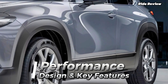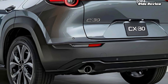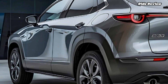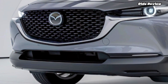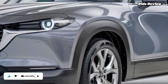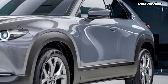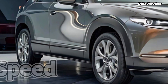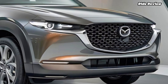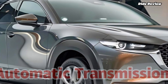The 2025 Mazda CX-30 packs a punch under the hood with its 2.5-liter Skyactiv-G engine delivering 191 horsepower. It feels zippy, responsive, and gives you that smooth drive Mazda is known for. For those seeking efficiency, Mazda's i-Activ AWD system ensures you're ready for any terrain, while fuel economy stands at an impressive 26 mpg in the city and 33 mpg on the highway — a great balance between performance and practicality.